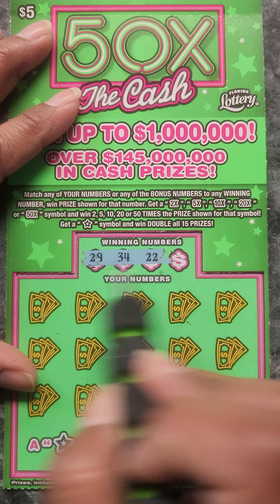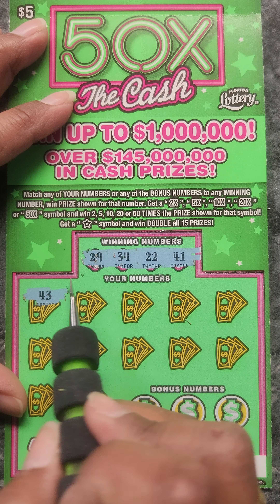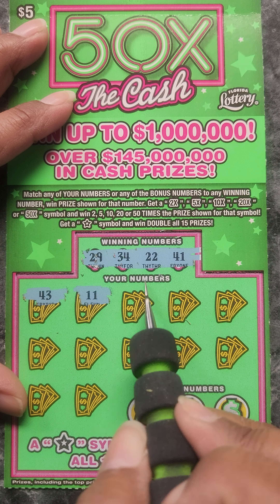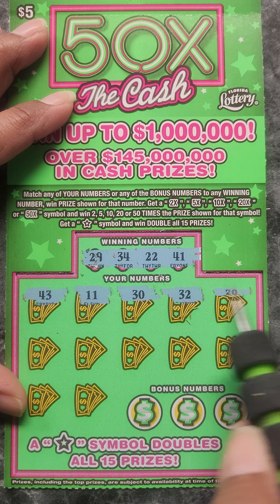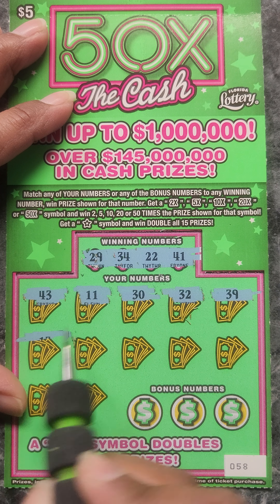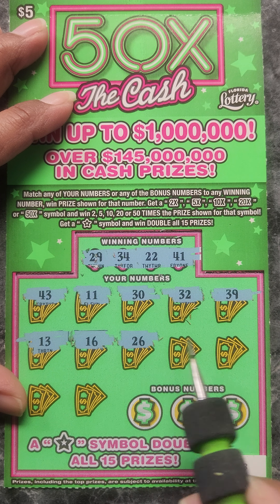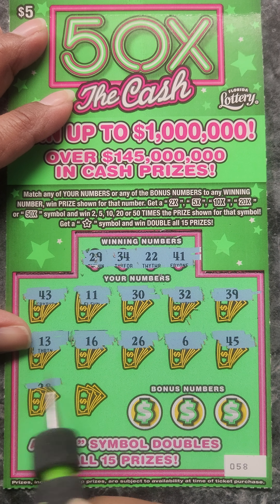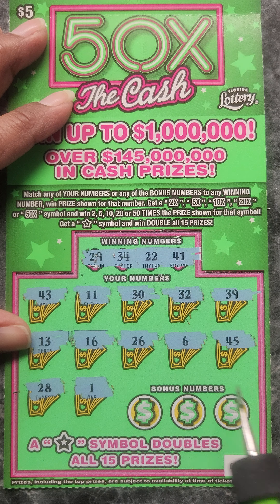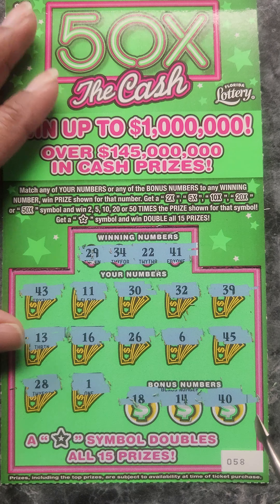We have 29, 34, 22, and 41. 43, 11, 30, 32, 39, 13, 16, 26, 6, 45, 25, 28, 29, a 1, 18, 14, and a 40.